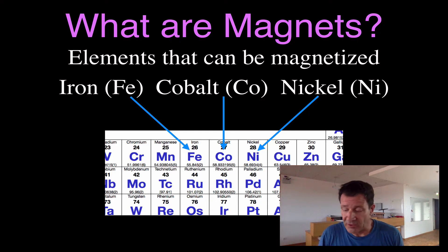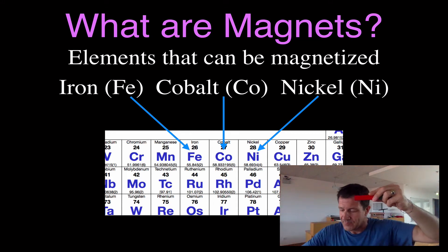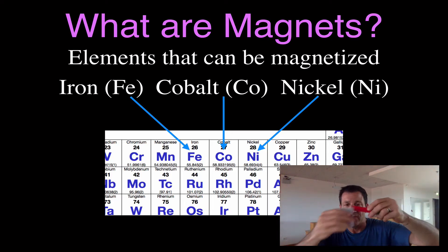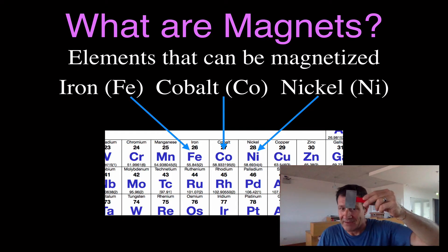Those are the only three under normal conditions. Here I have a piece of copper — not magnetic. A piece of zinc — not magnetic. A lot of people think, oh, metal, it's magnetic — it's not. I have a piece of aluminum — not magnetic. A piece of lead — not magnetic. I have a piece of iron — magnetic.